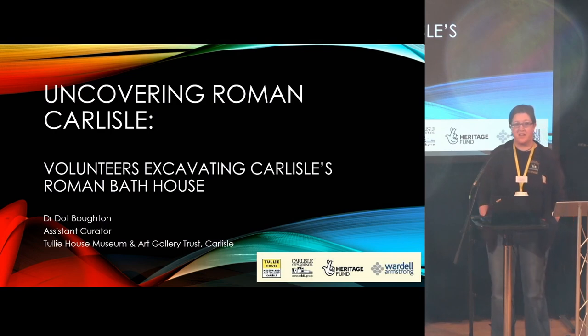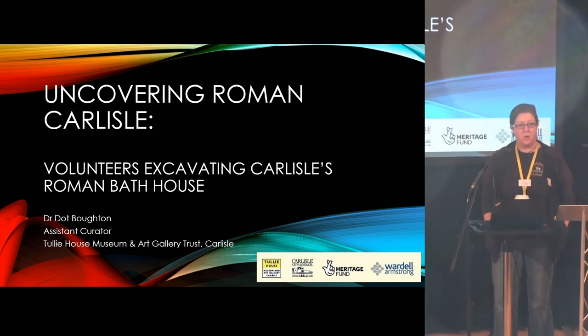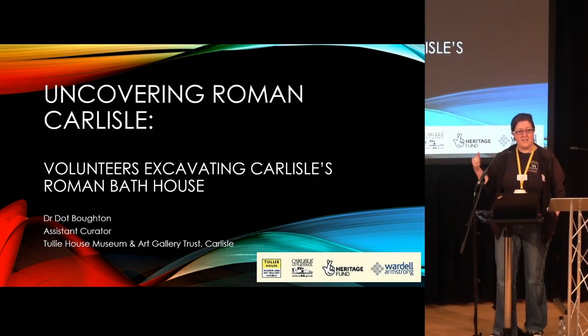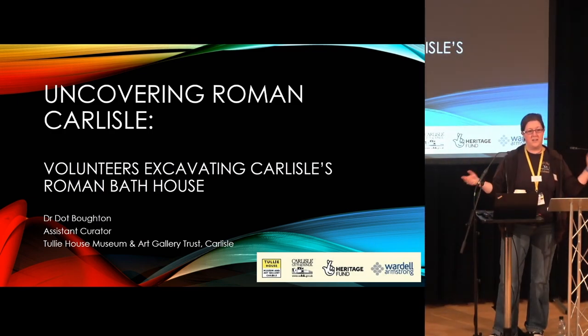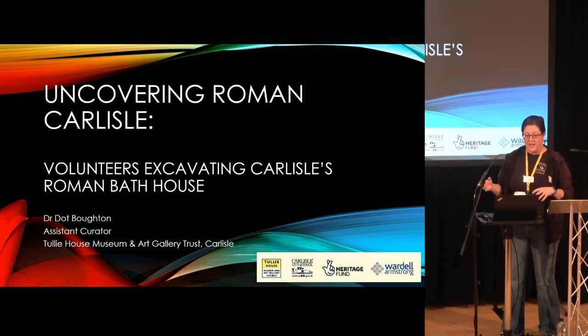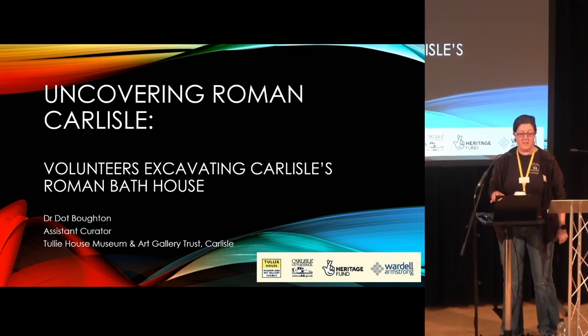Good morning everybody. It's nice to see that most people have made it back at this ungodly hour at 9:30 in the morning. I'm wearing various hats in my working life. Two days a week I work as an assistant curator at Tully House Museum and Art Gallery Trust in Carlisle. For two days I work at the Fusilier Museum on World War I records — it's totally different. One day a week I work as archives officer for Green Lane Archaeology. I kind of dip in and out of the archaeology museum world. I enjoy all of the jobs, but this is probably the project that has taken up most of my time and I probably enjoy it the most over the past year.